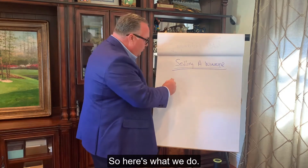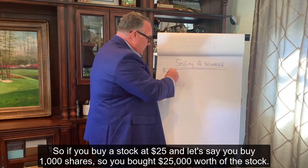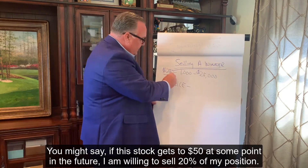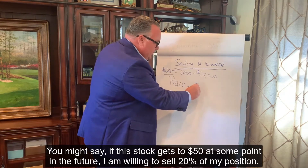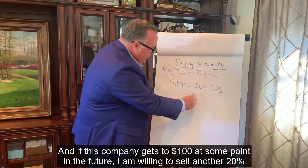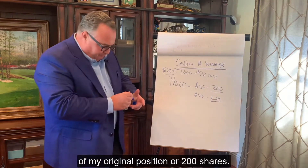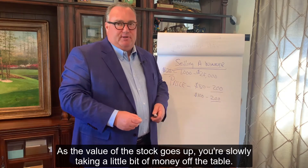So here's what we do: we set price targets. If you buy a stock at $25, and let's say you buy a thousand shares — so you bought $25,000 worth of the stock — you might say: if this stock gets to $50 at some point in the future, I am willing to sell 20% of my position. I'm going to take some money off the table. I will sell 200 shares. And if this company gets to $100 at some point in the future, I am willing to sell another 20% of my original position, or 200 shares. As the value of the stock goes up, you're slowly taking a little bit of money off the table.